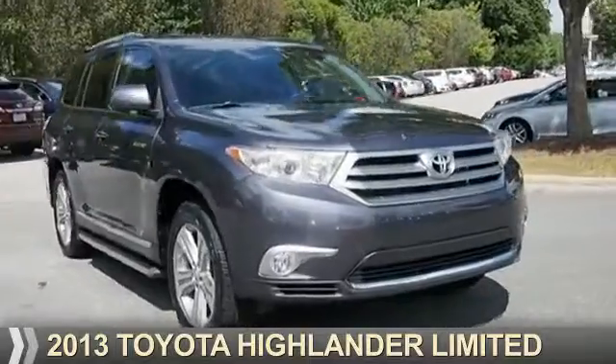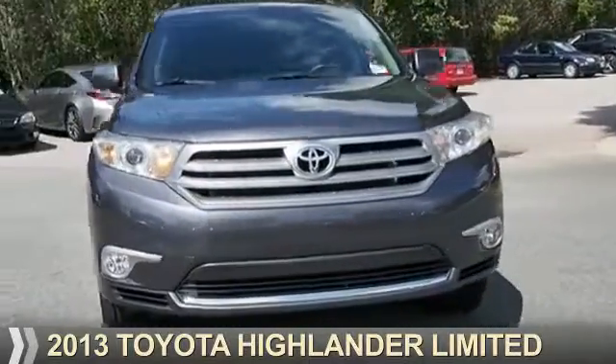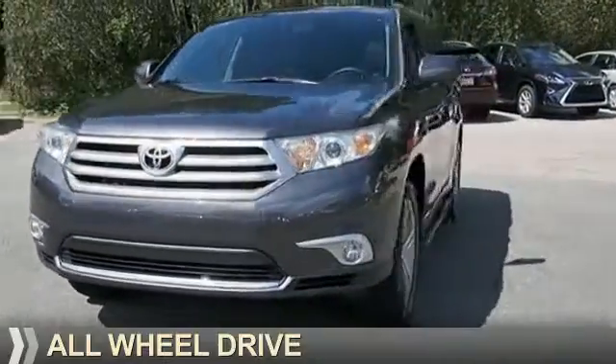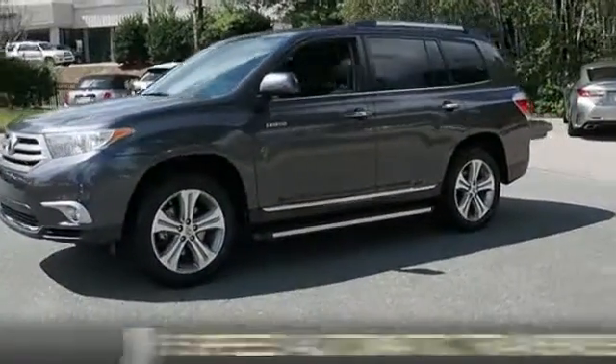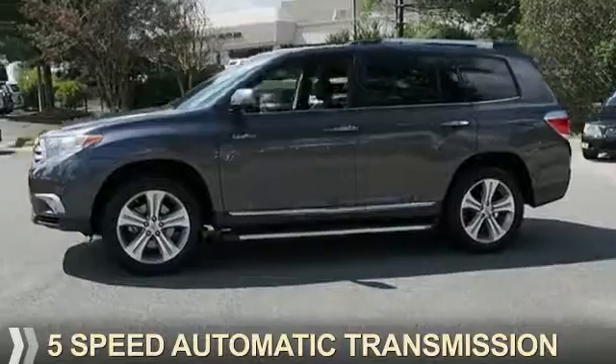Presenting the 2013 Toyota Highlander. It's powered by all-wheel drive, a 3.5-liter six-cylinder engine, and a five-speed automatic transmission.